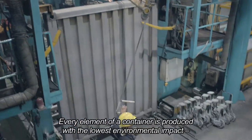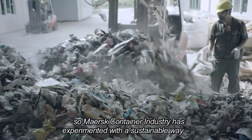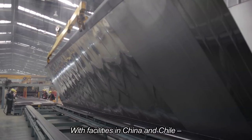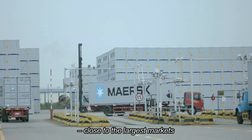Every element of a container is produced with the lowest environmental impact. Mass Container Industry has experimented with a sustainable way to use recycled plastic waste. With facilities in China and Chile, the company manufactures reefer containers and dry containers close to the largest markets.